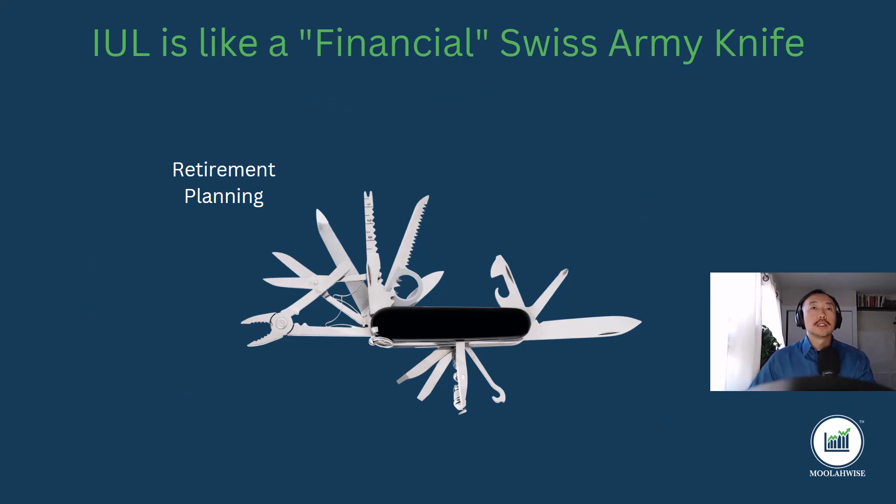The first money function I want to discuss is retirement planning. If you've been following my channel for a while, you'll know that one of the first money functions you can use an IUL for is retirement. Why is it a great tool for retirement? It's a great tool for retirement because you can access your cash value tax-free. And I always get this question: how come I can access the money tax-free and before retirement age?